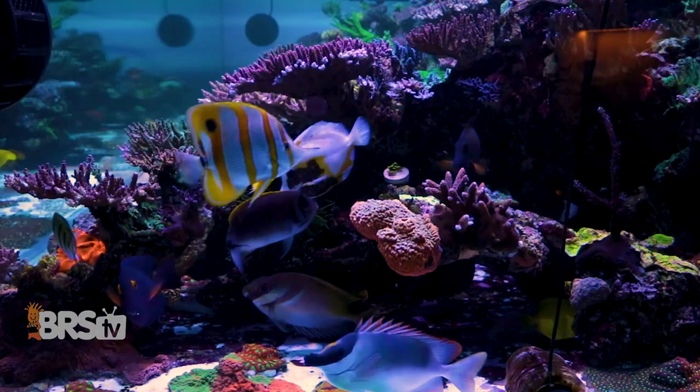Today on BRStv we have episode 19 of the BRS WWC hybrid system, and we're talking fish. I'm Ryan, your host of BRStv.